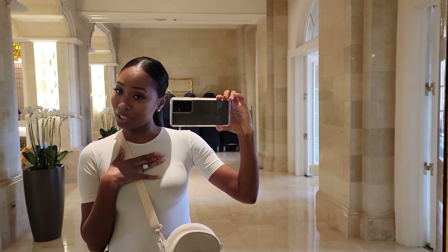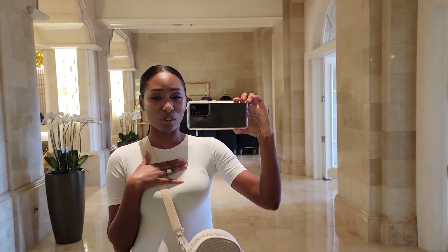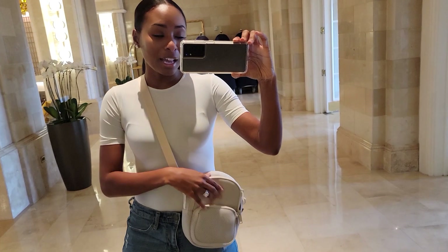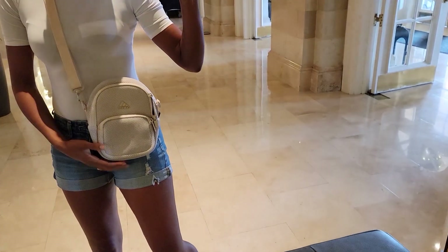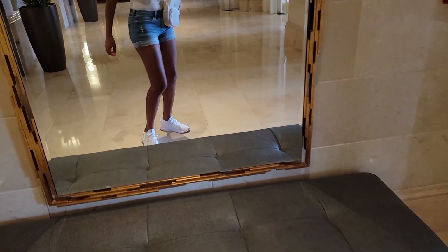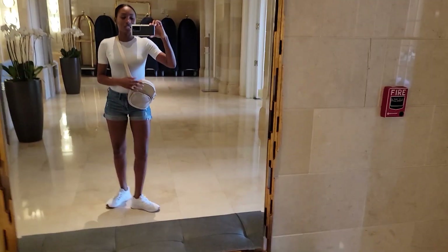I'm going to show you my outfit of the day really quick. It's very casual since we're going to Universal Studios. I just have on a white bodysuit, my little Adidas crossbody backpack, jean shorts, and my Puma tennis shoes.